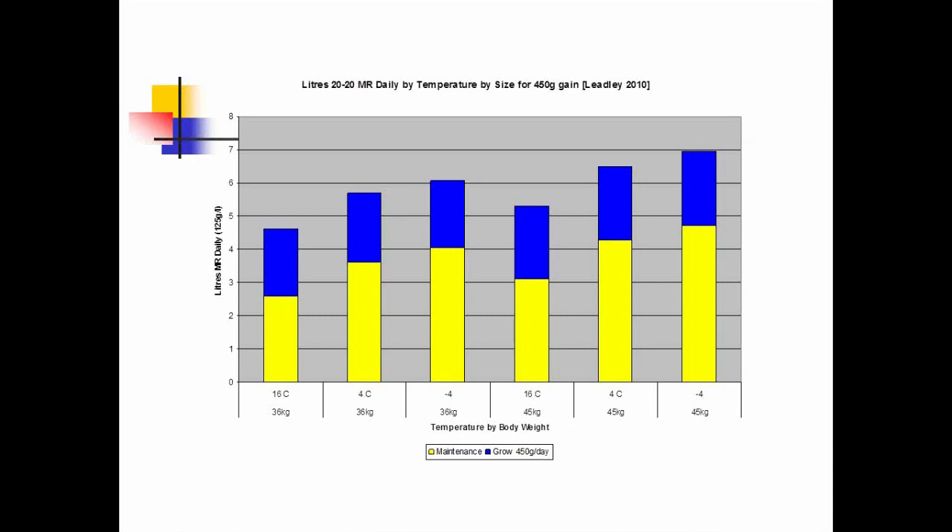What happens when it gets cold? At 4°C, typical of winter weather, the yellow maintenance bar got taller. For the 40-kilo calf on the right, the yellow bar has now gone above four liters a day. If it gets quite cold, below freezing, the yellow bar goes up even more. So maintenance always comes first. If you're feeding four liters a day to a calf of this size at 4°C, she will lose weight — she's not receiving enough food even to gain anything at all.